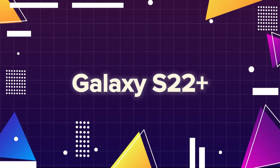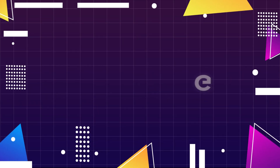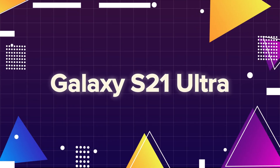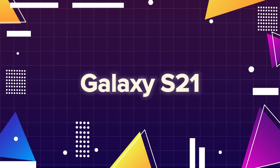Galaxy S21 Ultra, Galaxy S21 Plus, Galaxy S21.